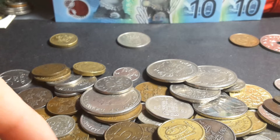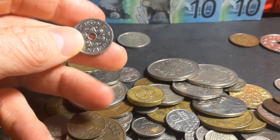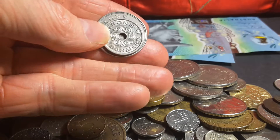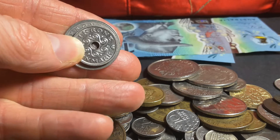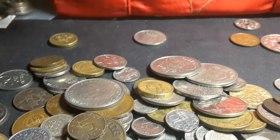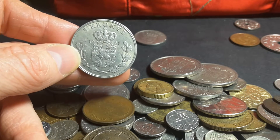This is the current 1 Krone and this is the older one — you can see how the size has actually changed. I don't want the modern ones. Here's a 5 Krone from 1967 — fairly big coin.